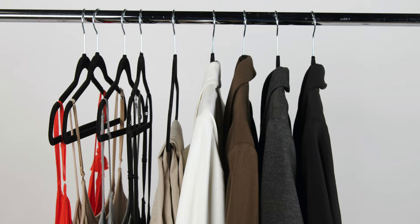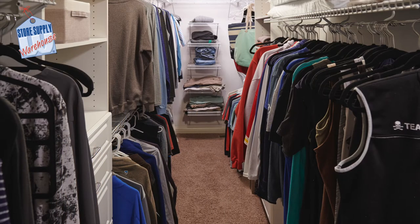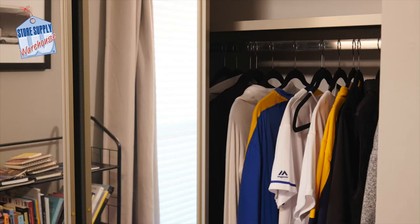Closet organization is an essential part of achieving a clutter-free space. When a closet is organized, it can save you time and money. Every home does not always offer a large walk-in closet. Some homes offer a smaller space that must work as efficiently as larger ones do.